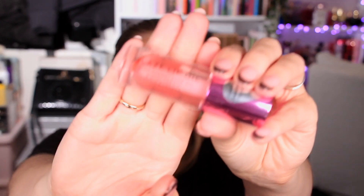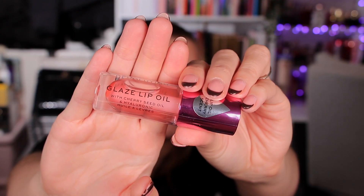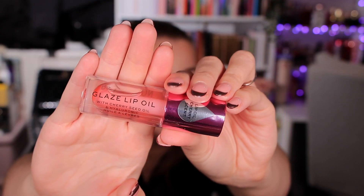Day fourteen is a Revolution lip oil in the shade Glam Pink. It has a really nice cherry scent because it contains cherry seed oil and hyaluronic acid to keep your lips nice and plump. I know for a fact this is definitely worth more than three pounds, so we've definitely got our money's worth with that one. Like a proud mum — didn't even know Revolution was in there!